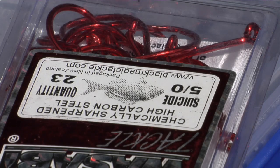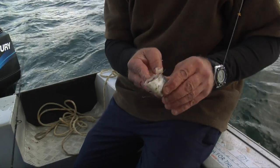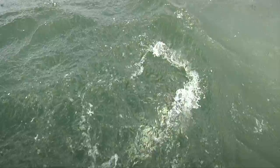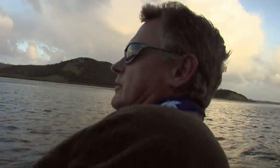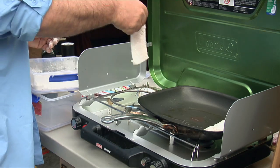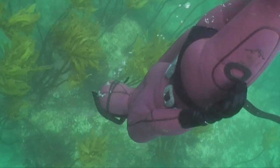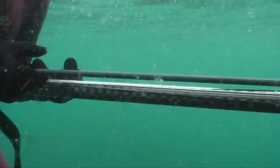On this episode of FCO Fishing NZ, we take a look at some shallow water snapper fishing tackle and techniques. A bit of Northland hospitality turns into a great fishing trip in a rather unexpected hotspot. We'll show you how to cook a piece of fish perfectly. And it's all girl power on our dive segment, with Darren's daughter Gemma leading the way.